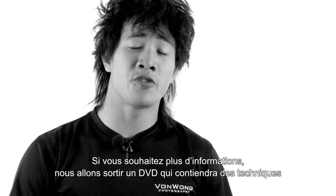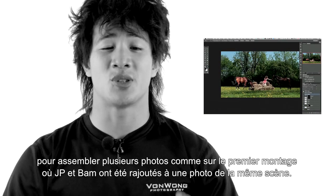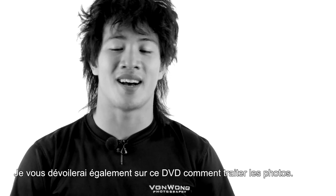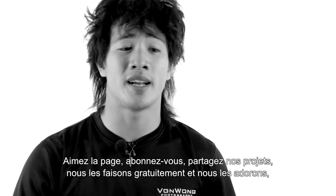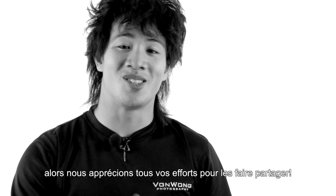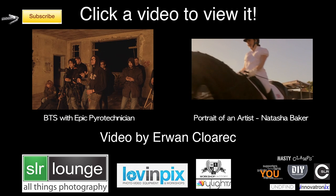We're actually going to be coming out with a DVD, featuring how to composite multiple images together — like in the first shot where we took JP and Bam Bam and threw them all in the same shot — and how to process the images. You can find the subscription link below. If not, just like, comment, subscribe, and share our work. We're doing these for free and we really love them. Thank you so much for watching and have a great one.